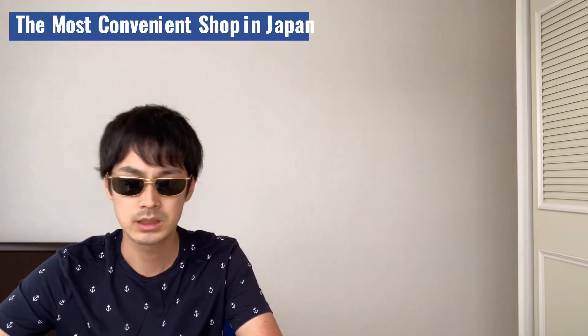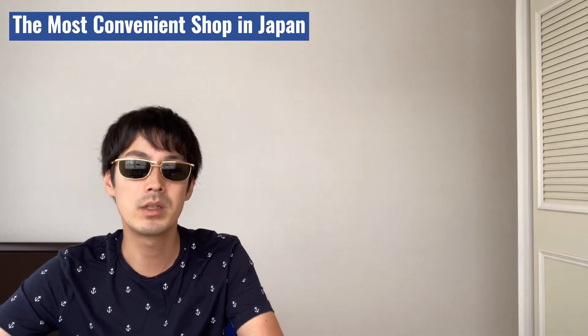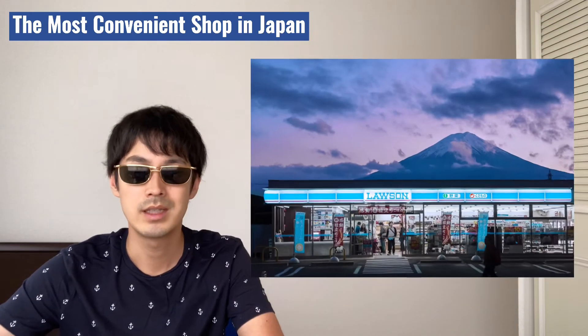Hey guys, this is Japan Master Channel. I'm Ikigashio. Today, I'm going to talk about the most convenient shop in Japan. In Japanese, it's called conbini.